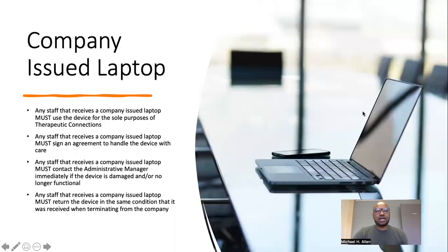Company-issued laptop. Any staff that receives a company-issued laptop must use the device for the sole purposes of Therapeutic Connections. Staff must sign an agreement to handle the device with care, contact the administrative manager immediately if the device is damaged or no longer functional, and return the device in the same condition it was received when terminating from the company.